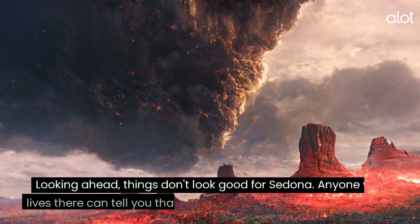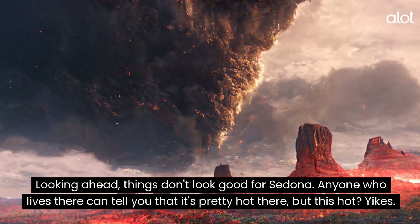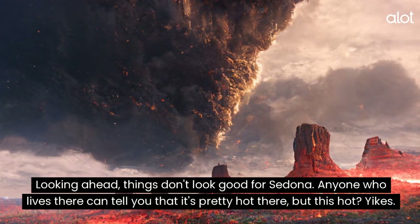Sedona. Looking ahead, things don't look good for Sedona. Anyone who lives there can tell you that it's pretty hot there, but this hot? Yikes.